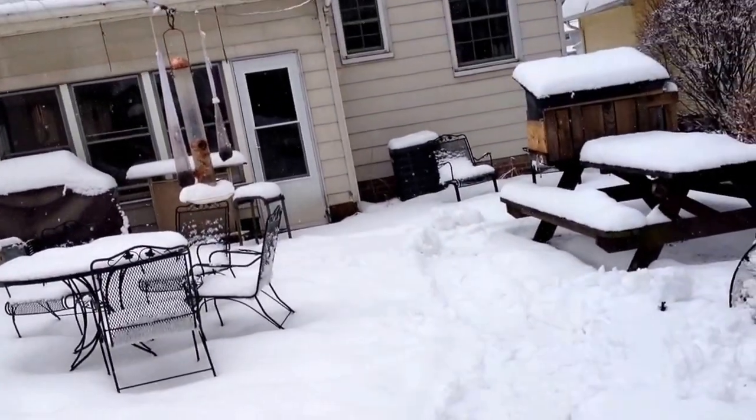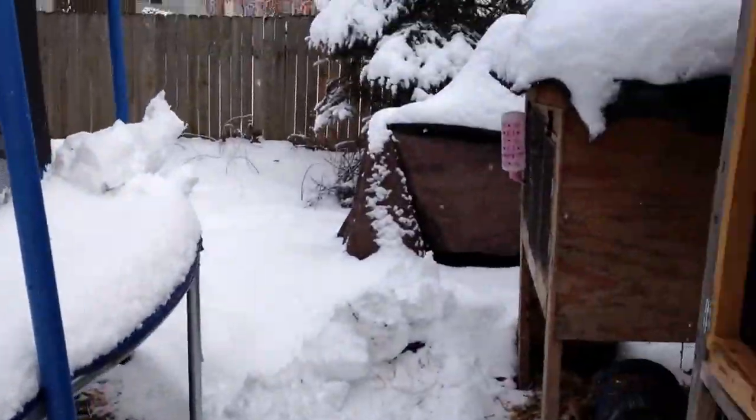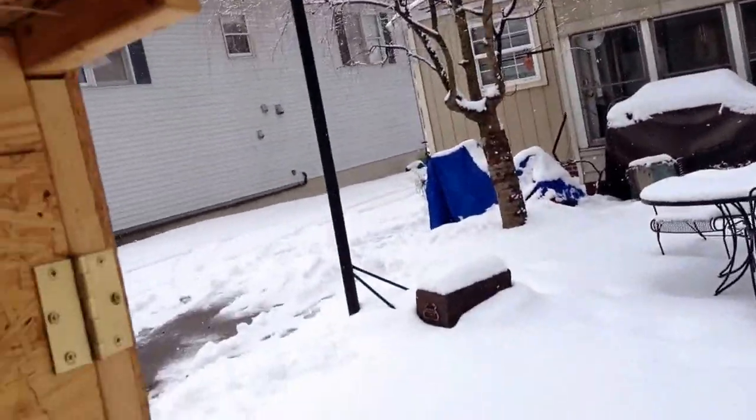As you saw in my last video there was barely any snow, but as you can see the snow has come in to torture me.